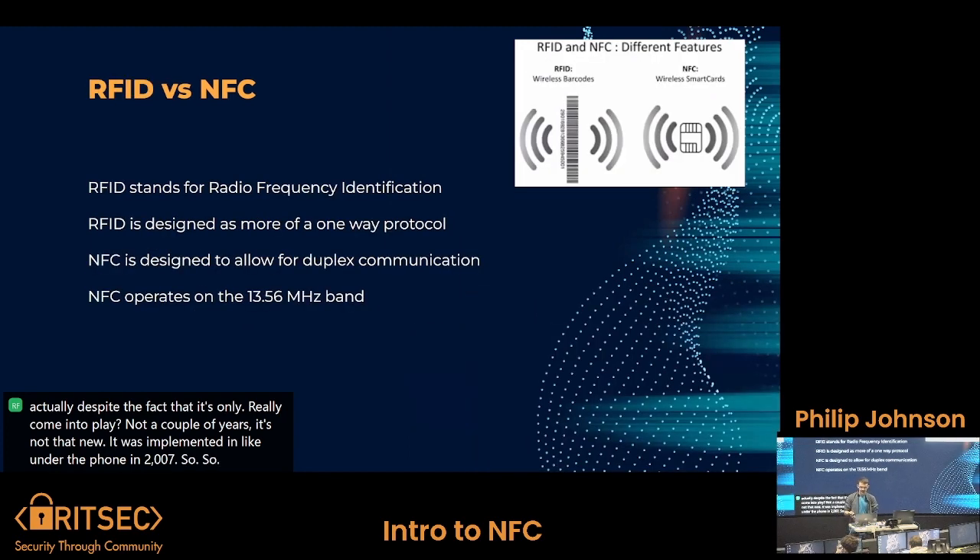RFID is Radio Frequency Identification, and it gets confused with NFC a lot because it was the predecessor. RFID is more of a one-way protocol where you set data on whatever chip, and whenever you ask for it, it just sends back that one number. It's kind of like a barcode with radio — it just sends back that identifier number over and over again, and it never changes.